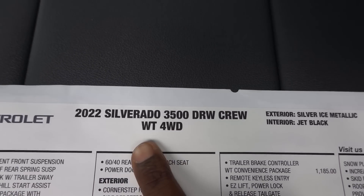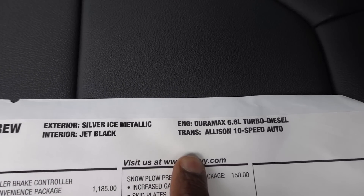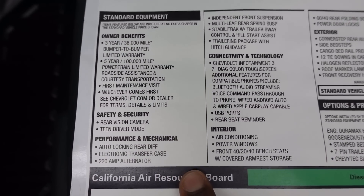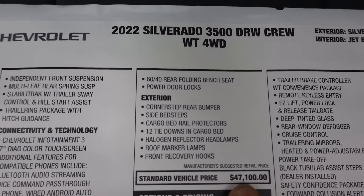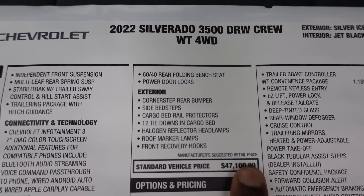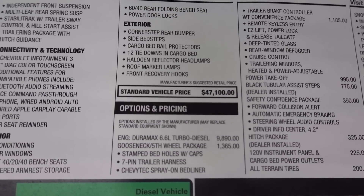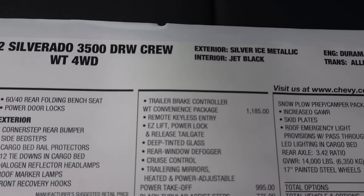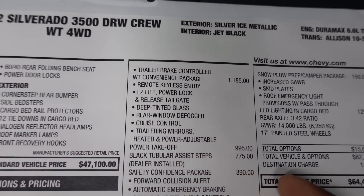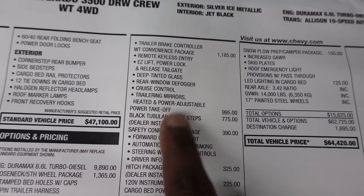Here's the truck we're looking at. This is going to be a WT — work truck model — four-wheel drive. Here's just a quick listing of some of the standard equipment. Up top, the standard vehicle price is at $47,100. This truck does have the optional Duramax, and it also has the gooseneck and fifth wheel package.